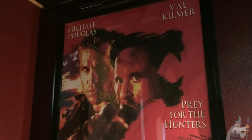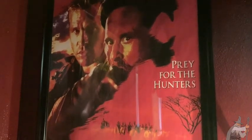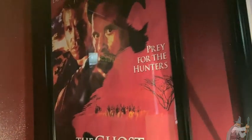This is a poster of a classic movie with Michael Douglas and Val Kilmer, Prey for the Hunters. It's called The Ghost and the Darkness, and this poster is an interesting size.